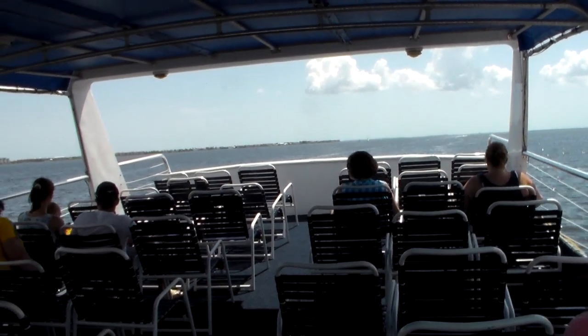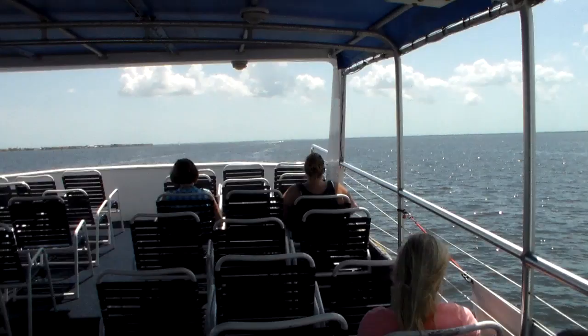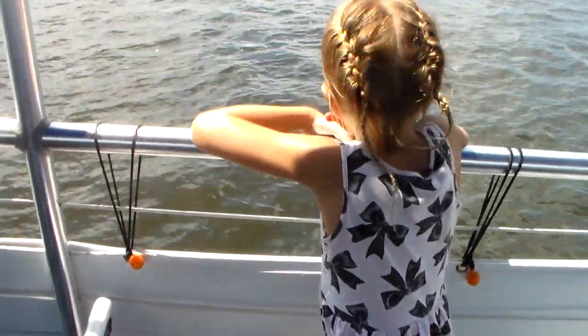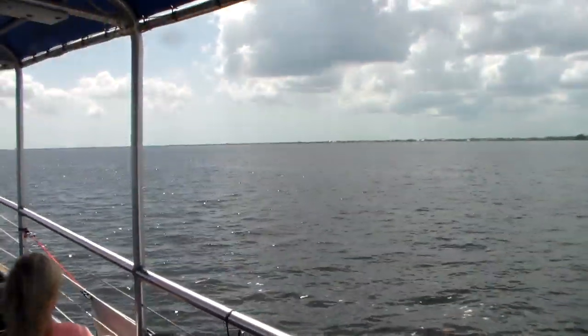And a little bit more gray feathers, breast feathers on that. And here at Charlotte Harbor, Punta Gorda, I'm going to be here today on a big boat tour.